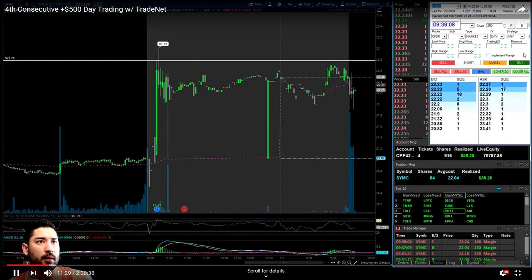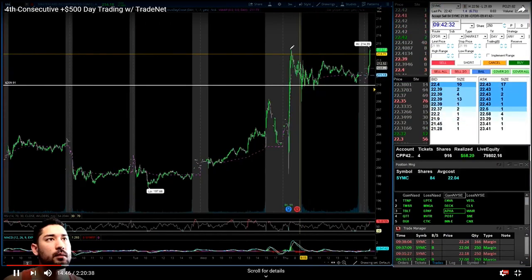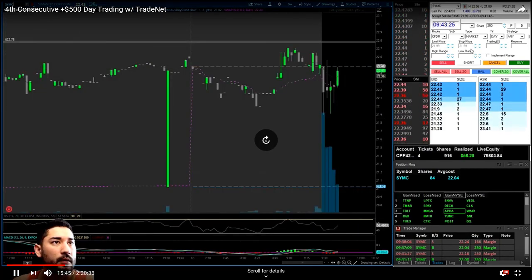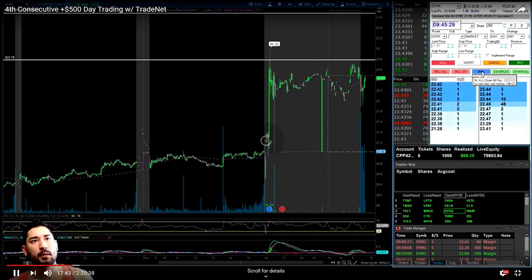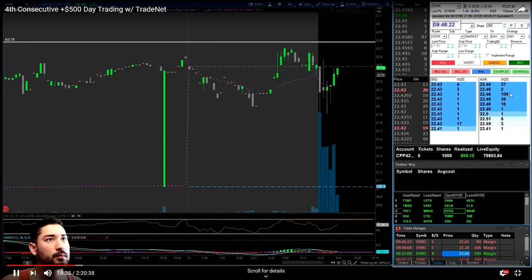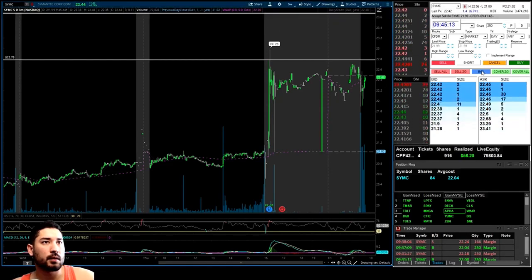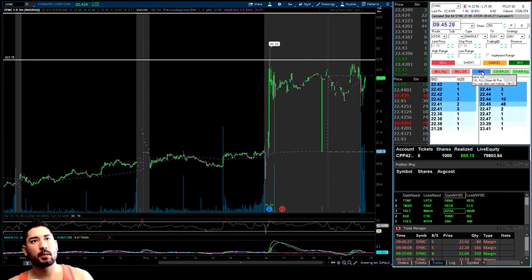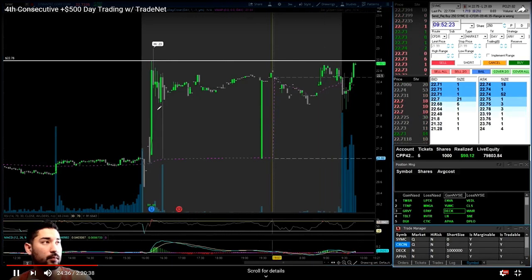I ended up actually letting it run a little bit higher. It never came back to our entry at $22 — it broke out and I ended up taking some profits once it hit resistance. If I would have stuck to my plan it would have actually been a really big winner because it ended up breaking well over $23 later in the day. I took profits at about $22.40 — up a little over 40 cents a share, risking only 10 cents. That's a four-to-one profit-to-loss ratio. Moving on to the next trade, we have CRON.